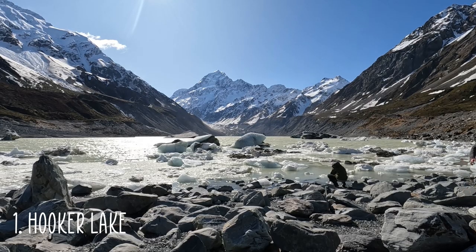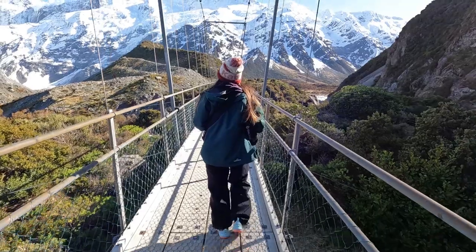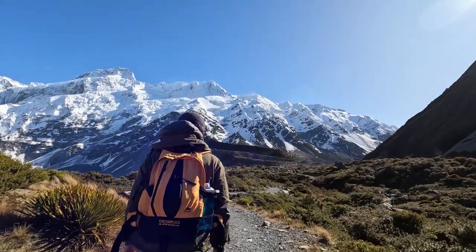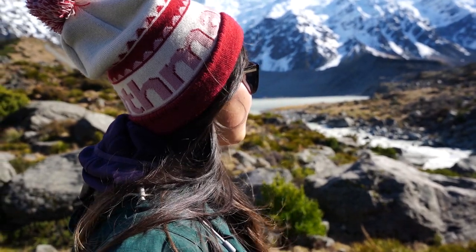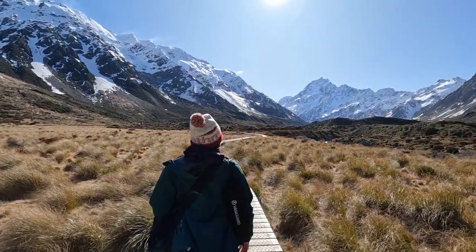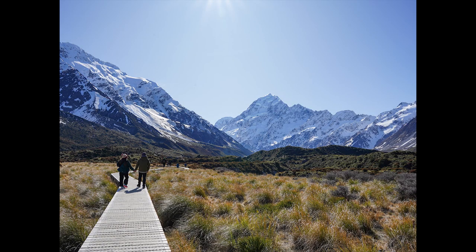Our top location is Hooker Lake. This is one of the closest locations to Mount Cook and is easily accessible by walking the popular Hooker Valley track, which takes three hours return. There are plenty of opportunities for photos along the track. Here is a spot in Hooker Valley with Mount Cook in the background, which makes a good photo spot.